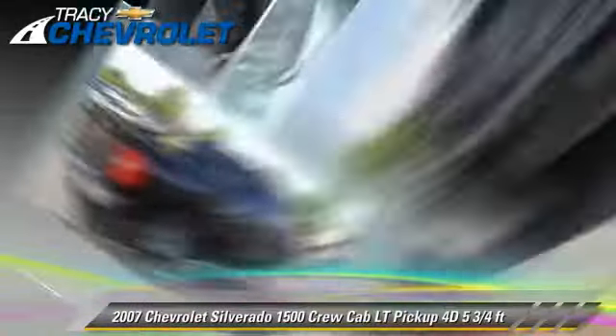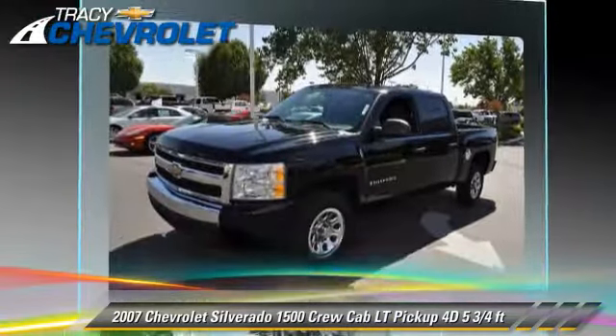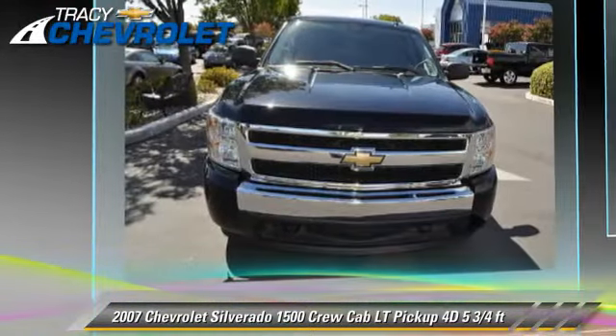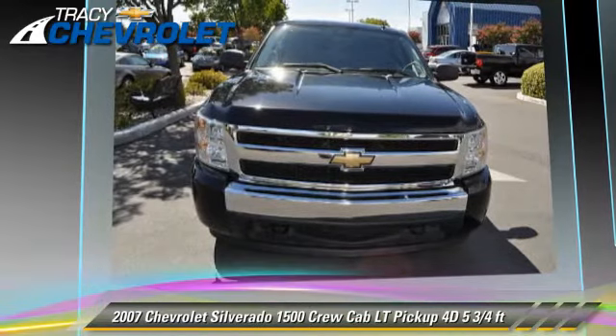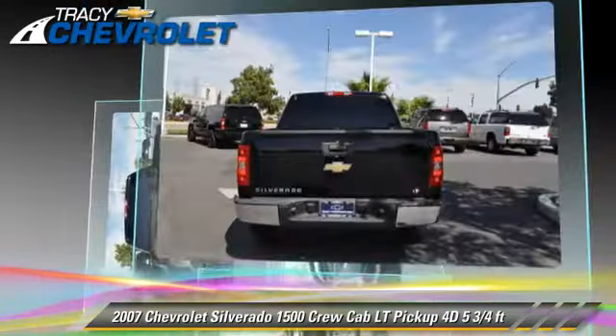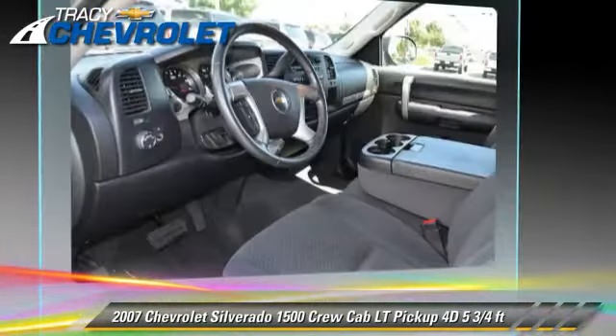The 2007 Chevrolet Silverado 1500 LT. This is a crew cab pickup truck with a five and three quarter foot bed, powered by a 5.3 liter V8 engine with an automatic transmission. This vehicle has fewer than 55,000 miles on the odometer and gets up to 20 miles per gallon.